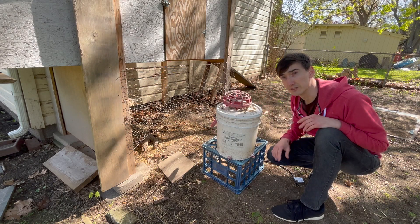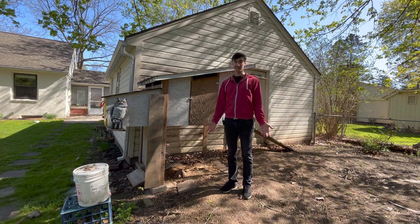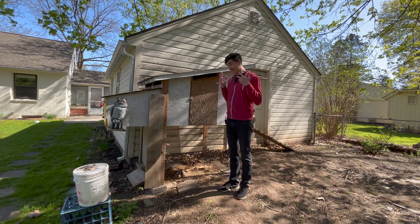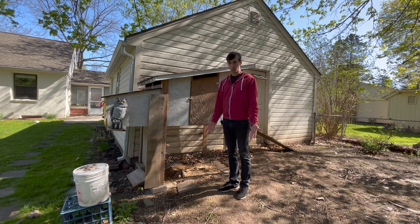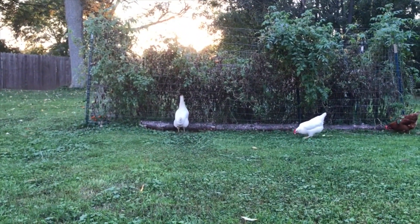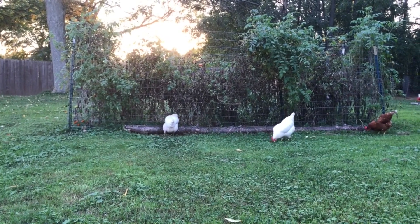You might notice there aren't any chickens in this video, so I want to talk about some things you really need to consider if you're thinking about getting birds. It's very romantic to think that you're going to let birds free-roam your property and have as much room as they want in the world.